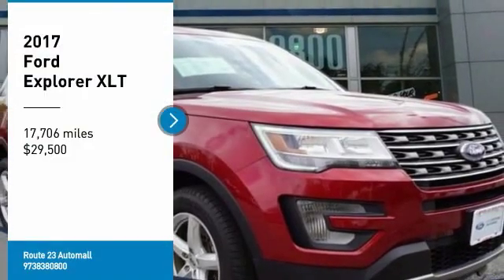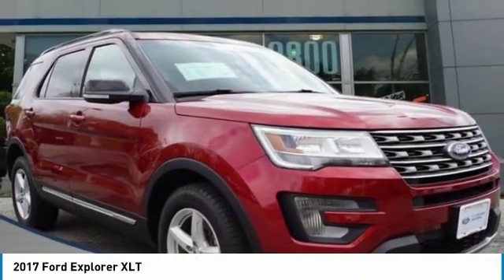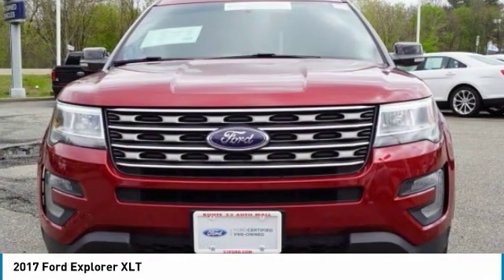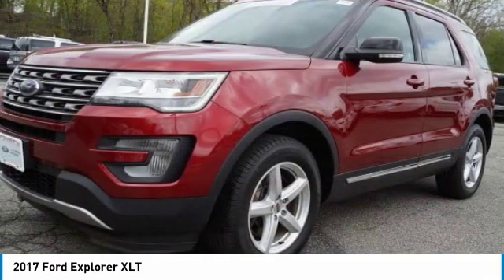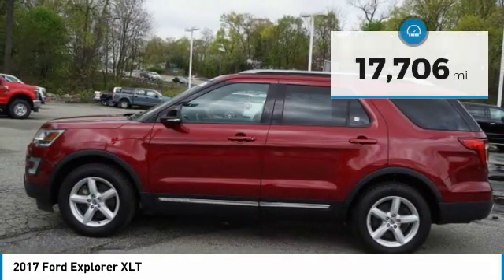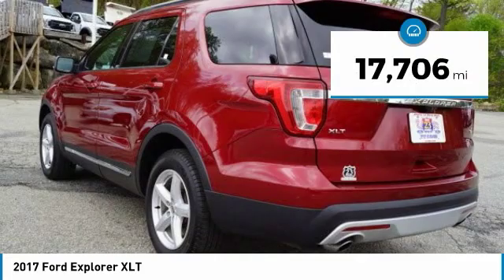Looking for the right vehicle? Check out the 2017 Explorer. You've got a lot of capabilities to call on in a Ford Explorer. Don't underestimate your choices. It is priced below $30,000, and this vehicle has less than 20,000 miles.